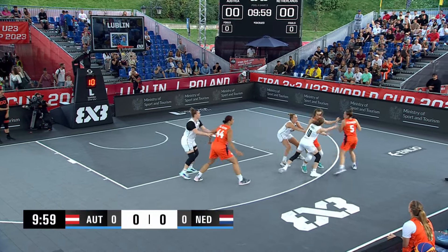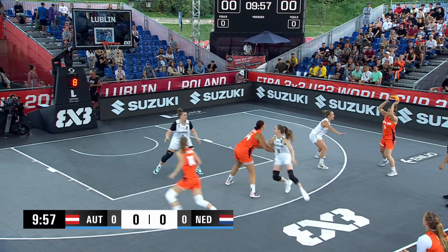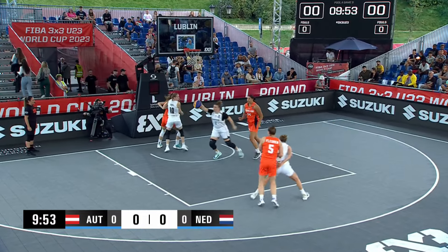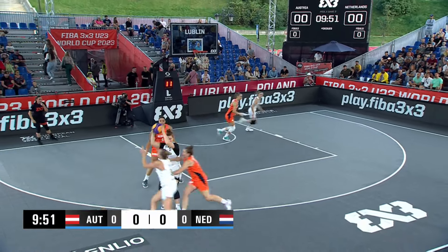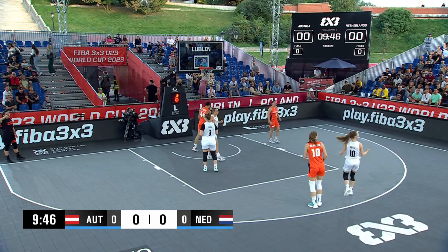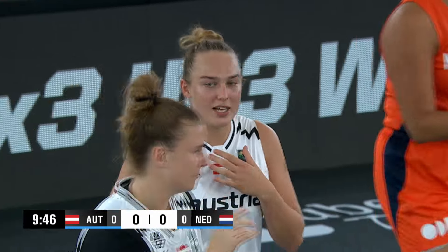And we are off, ladies and gentlemen. Lyra will take the handoff. Zoe going inside, and Zoe doesn't finish inside. She's going to have to deal with Nina Krisper. Nina with the nice pass, but no clear on that.